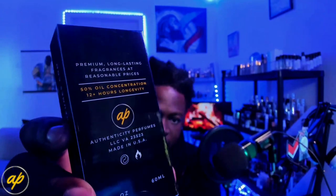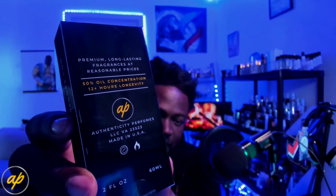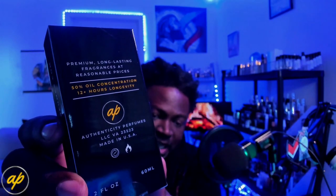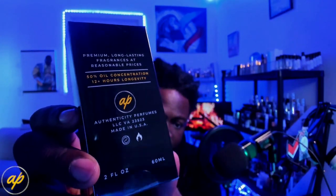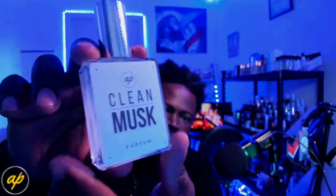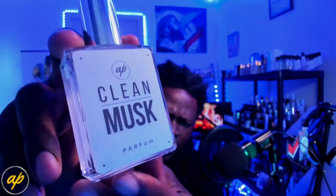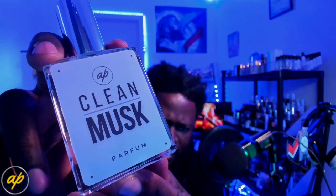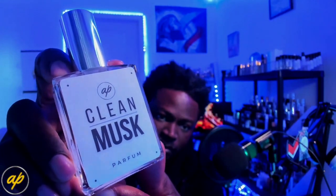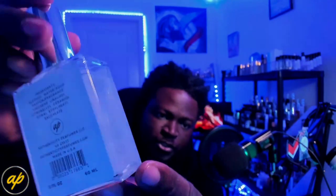You've got 'Authenticity Perfumes' on the side and on the back — premium long-lasting fragrances at reasonable prices, 50% oil concentration, 12-plus hours of longevity, and they're not playing about that. You get some company info, location, two fluid ounces, held on with an AP logo sticker. Open that up and you're met with your fragrance. Love this presentation — there's a little bit of a drop shadow on the word 'Musk,' which adds a nice effect. Real clean, straight to the point.